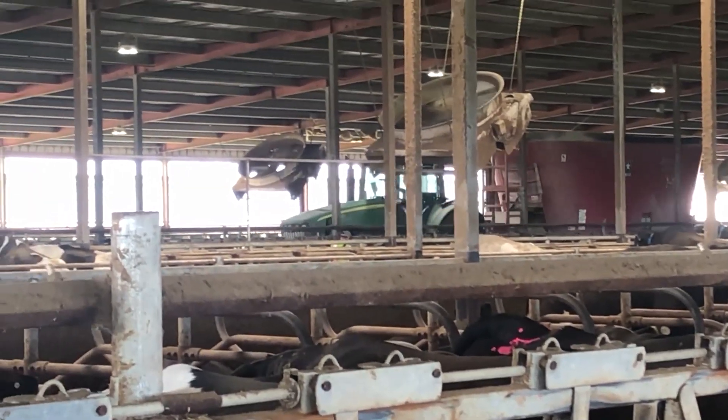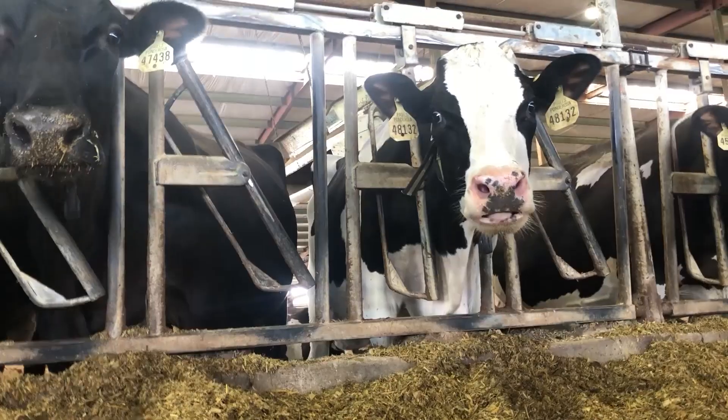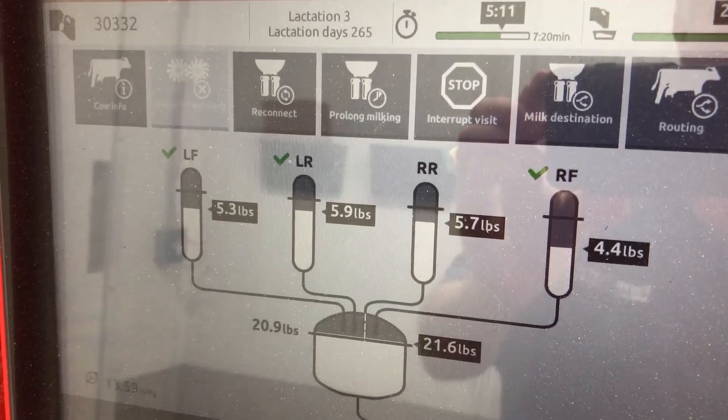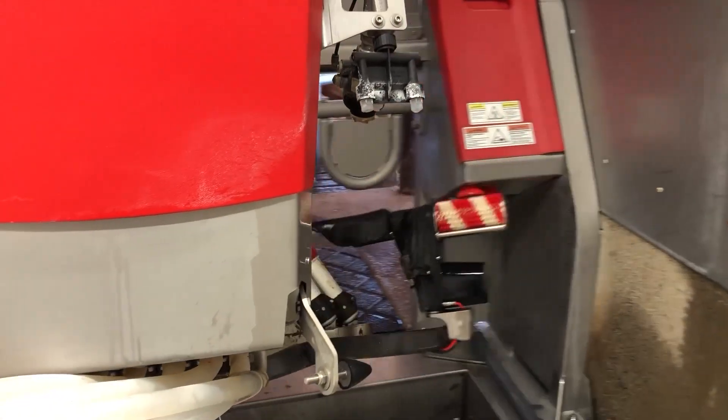Out in the barn, temperature control systems help optimize heat and humidity, keeping cows cool and fly-free. Robots can push feed to the bunk and even milk cows without any human hands needed in the process.